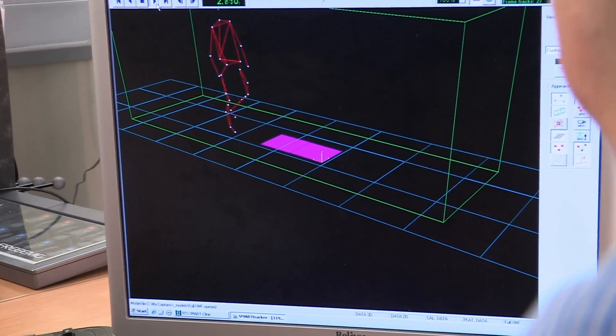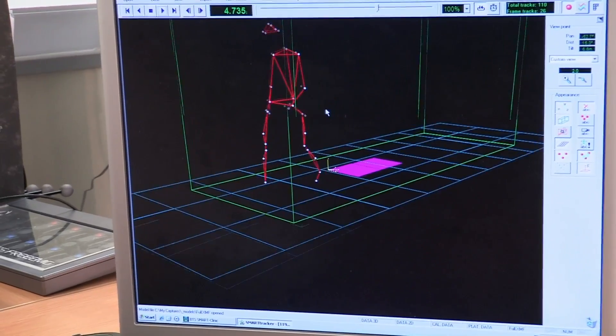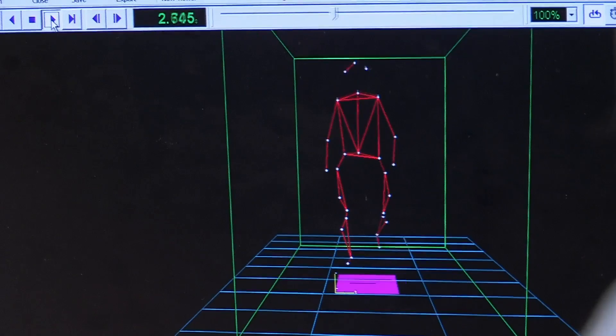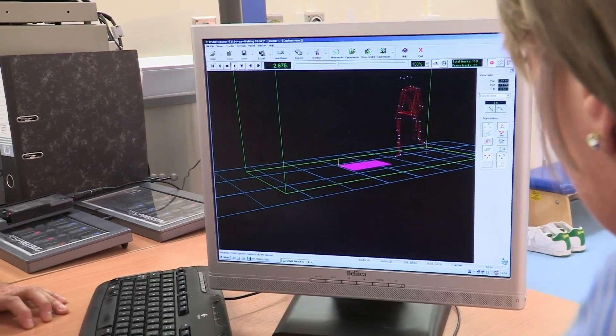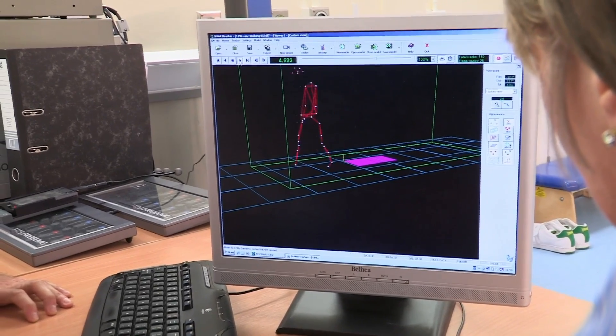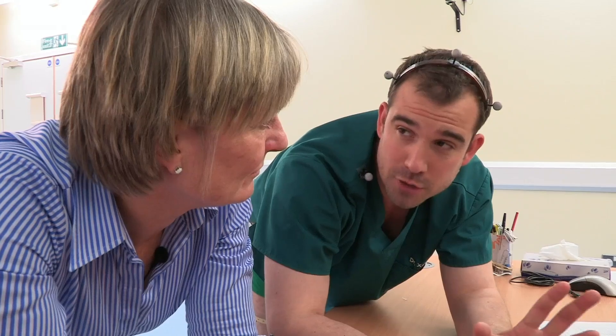After doing the walking analysis, the 3D model shows a normal, efficient way of walking. It's an ordinary walk — not quite a movie star or dancer. My barefoot walk looks good, but most of the time we wear shoes. Are there any kinds of shoes that are bad for you?